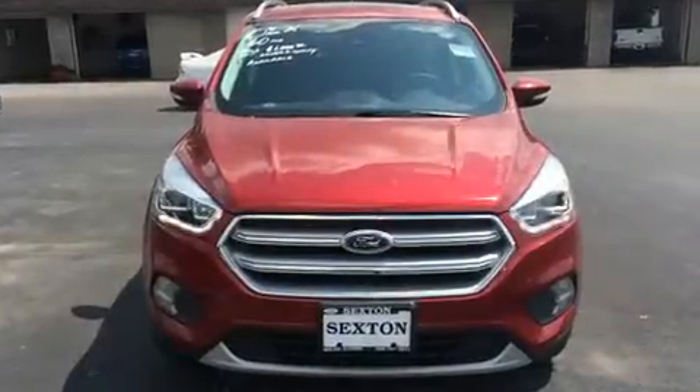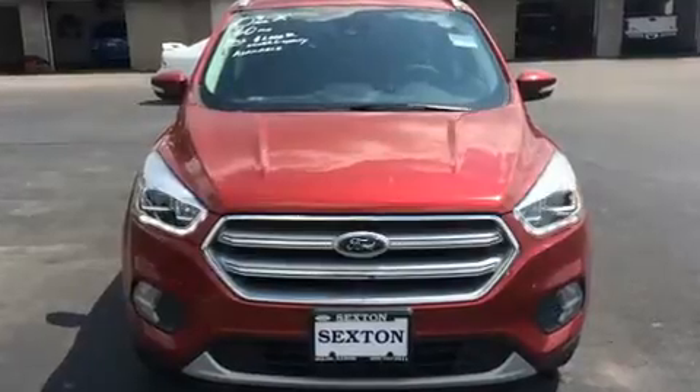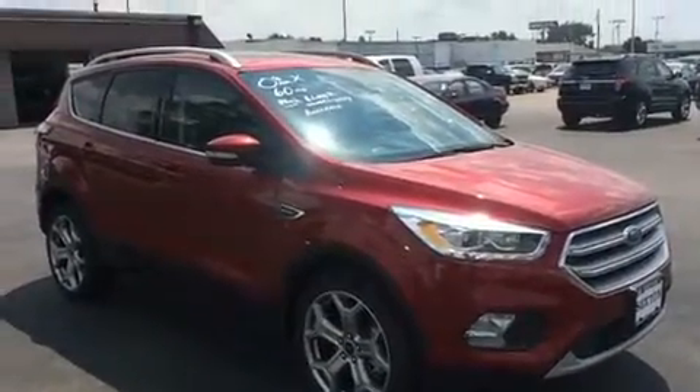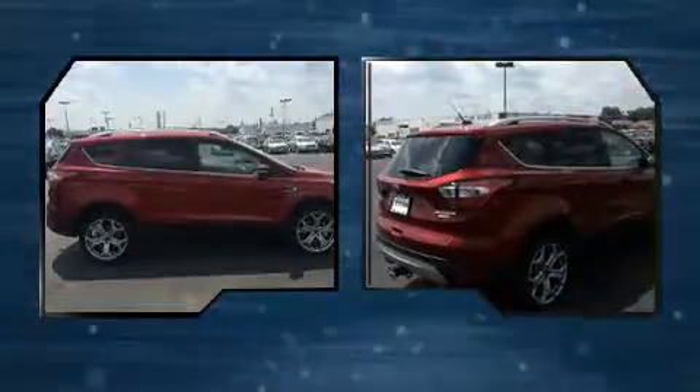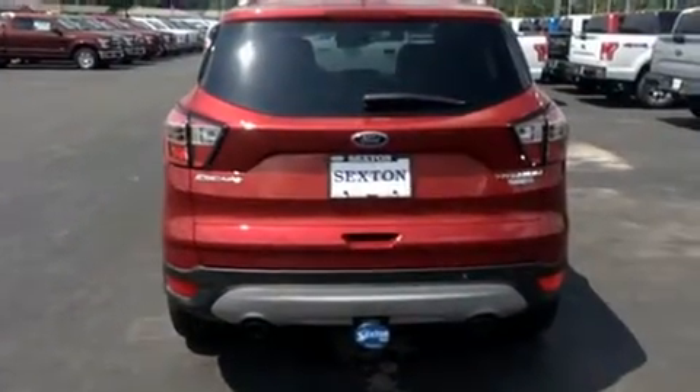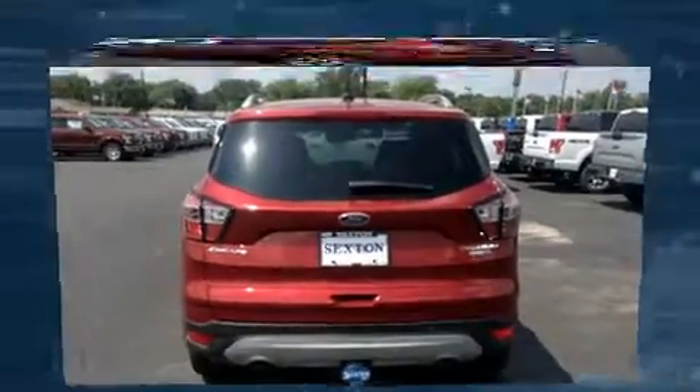Get excited about the 2017 Ford Escape. It features an automatic transmission, four-wheel drive, and a two-liter four-cylinder engine. The engine breathes better thanks to a turbocharger, improving both performance and economy. Top features include leather upholstery and adjustable headrests in all seating positions.